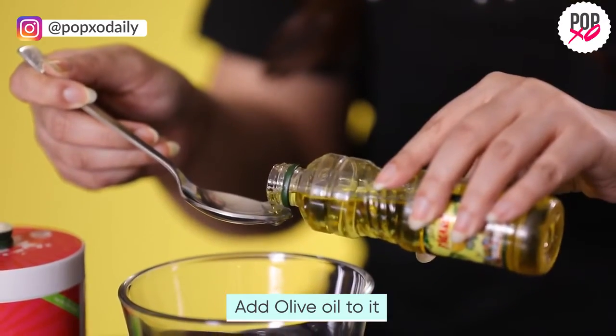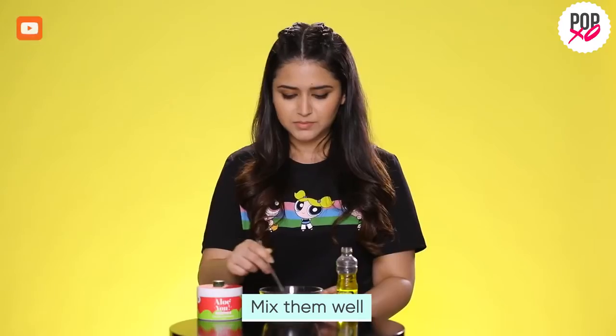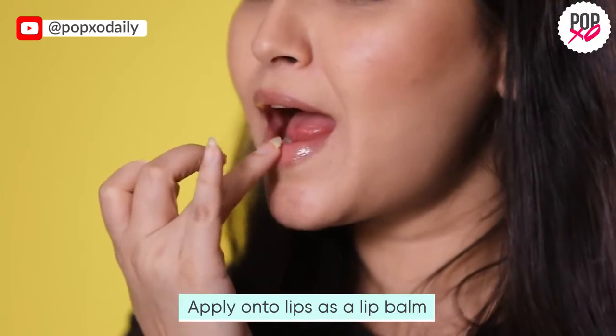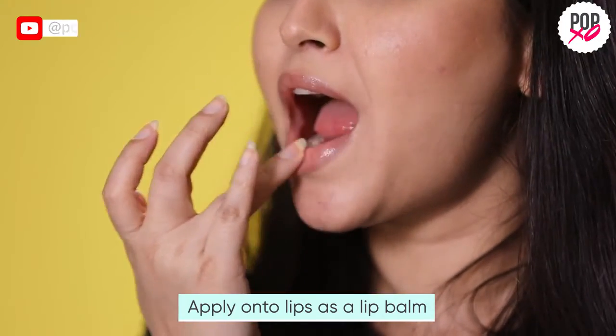The combination of olive oil and aloe vera gel packs in a punch of moisture. Olive oil has moisturizing properties, and aloe vera gel has healing and anti-inflammatory properties that help in keeping your lips healthy and moisturized. This mixture can be refrigerated and used as a lip balm.